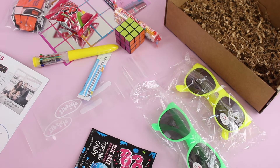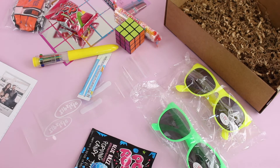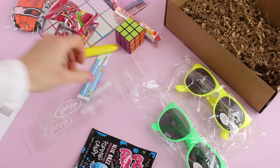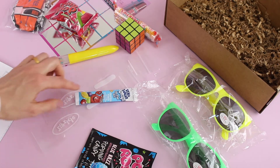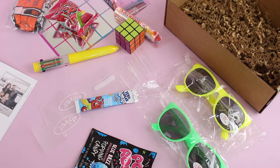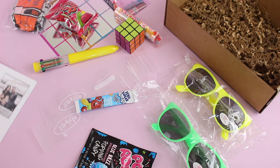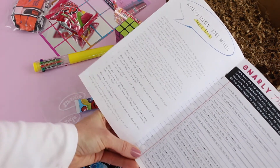Next up we have 'Wicked Freeze Pop.' Before the other activities start, they want you to make some freeze pops. They've included Kool-Aid and two little plastic freeze pop baggies, and they tell you how to make them. You want to get those made and into the freezer. There's a note on the product card that says you can add vodka if you like.